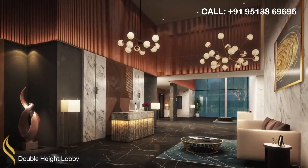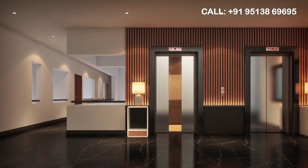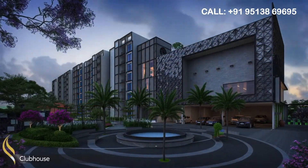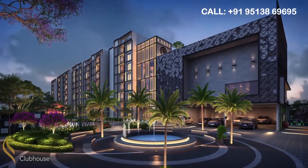The double-height lobbies are ideal for a leisurely conversation with your guests. Orlena also has a 24,500 square foot clubhouse with well-thought-out facilities.